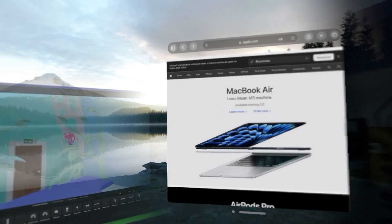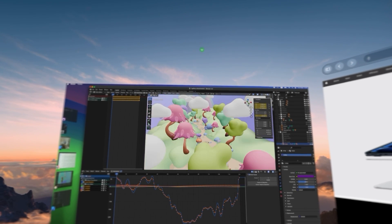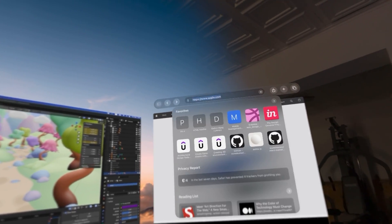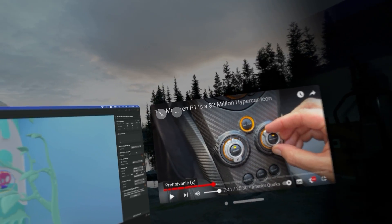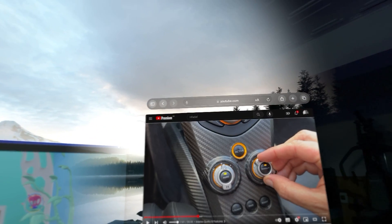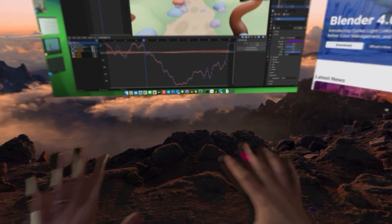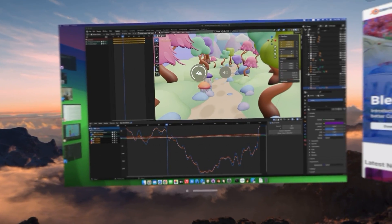One of the best experiences for me was setting up a virtual office. I can be wherever I want and have a huge screen mirrored from my Mac, with different applications floating around, multiple browser windows, multiple browser tabs — I can watch YouTube on the side and work on my main screen. What's best is I can combine it with a virtual background, like a huge mountain view, and at around 70% immersion I can still look down and see my table, keyboard, hands, and mouse.